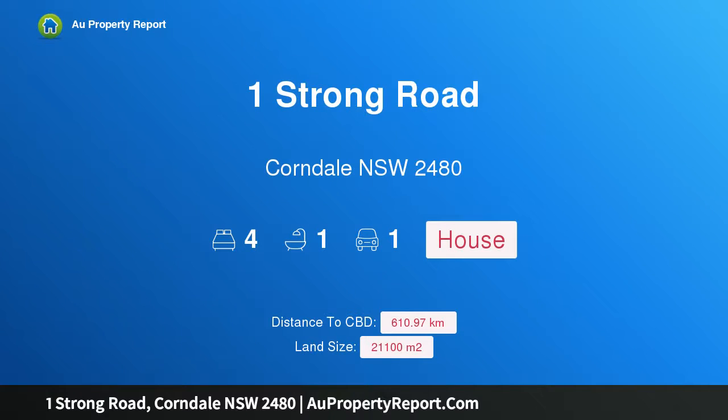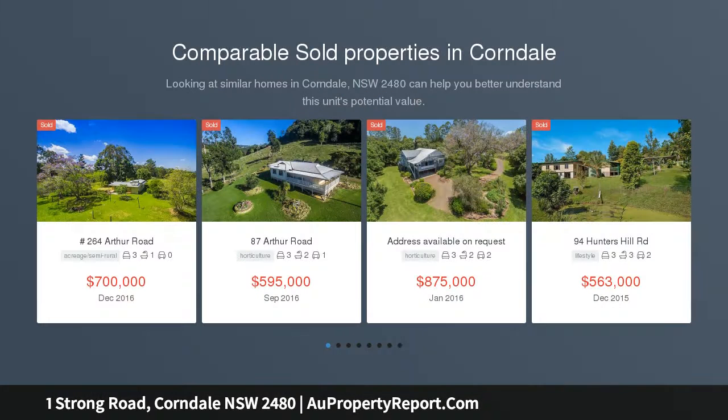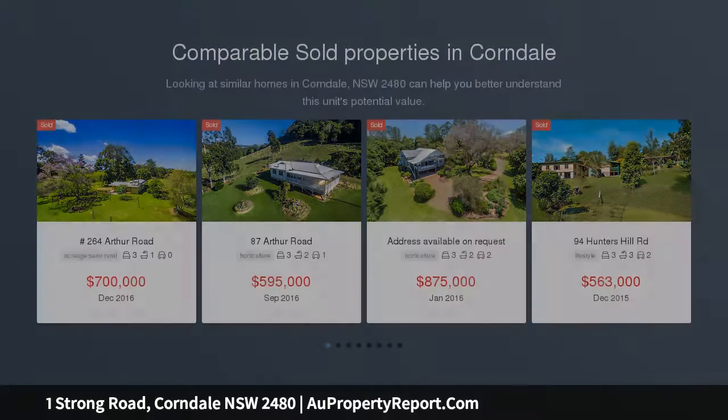I am glad to introduce property one, Strong Road, Corndale, New South Wales 2480 — Boomerang Creek Farm. Boomerang Creek Farm is a serene small acreage farm with a lovely long creek frontage, set on five point two glorious acres.